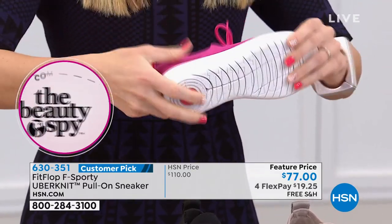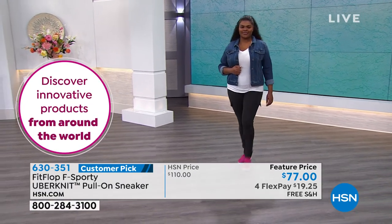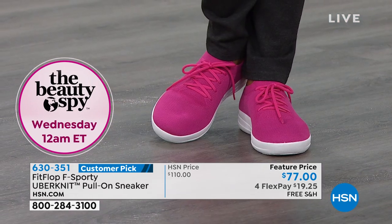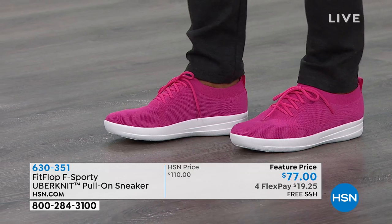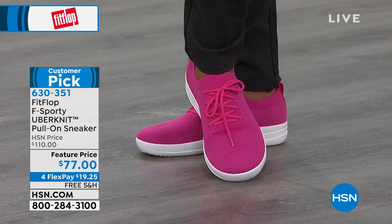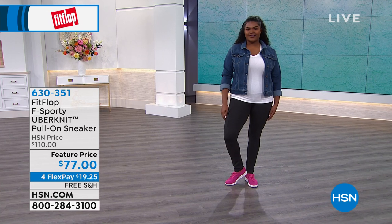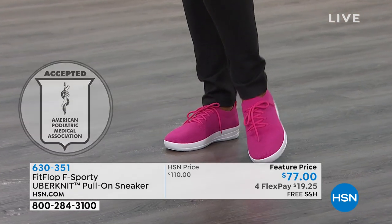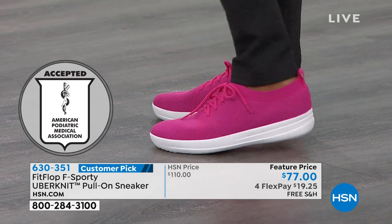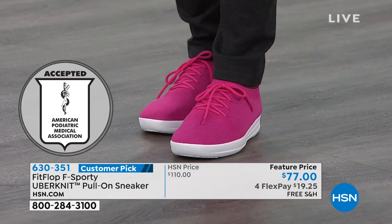$77, and they are an average to a wide fit. FitFlop has the acceptance seal from the American Podiatric Medical Association. This is dear to my heart — this was my very first pair of FitFlops, the F Sporty, in a different color. Every season they come out with new colors. The Uberknits became so popular they've developed about five different silhouettes with this fabric. It's a huge customer pick — I've sold this to all my family and friends. So many hosts here wear them too.